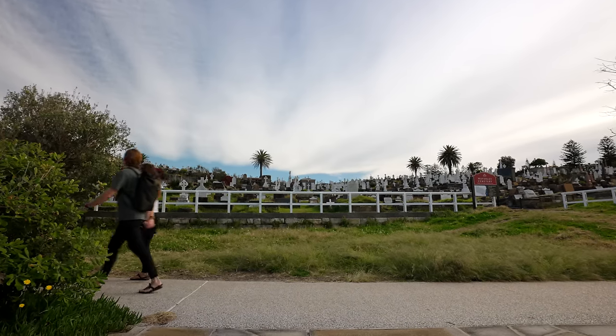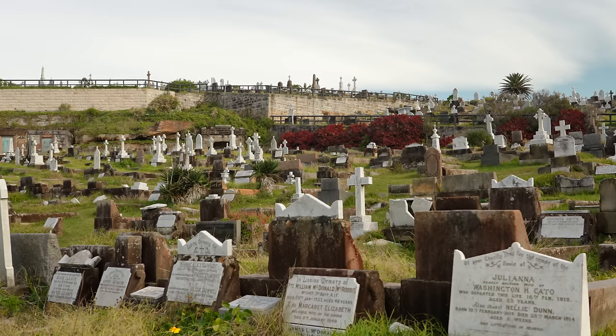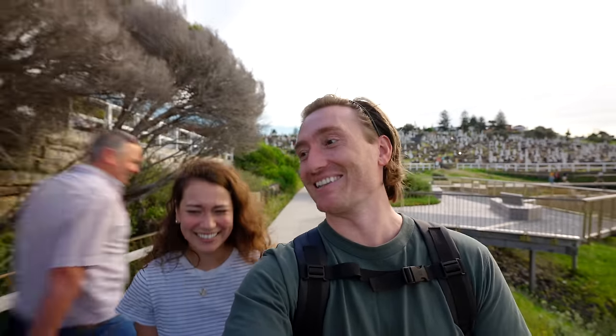I know it's kind of weird to talk about a cemetery, but this is probably the most beautiful cemetery I've ever seen in my life. You're right on the water and all the graves are from like the late 1800s, early 1900s. I would like to be buried in a place like that one day — with a good view.